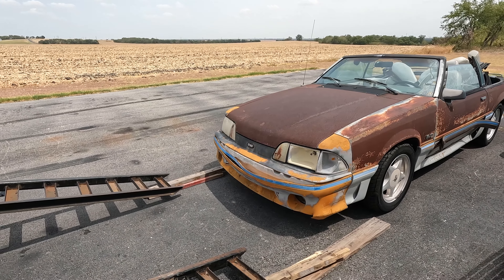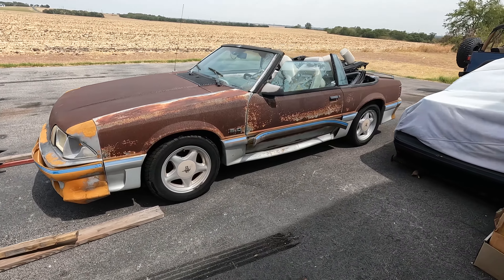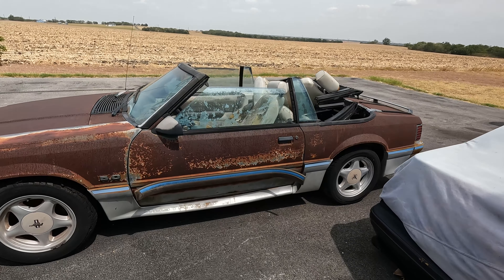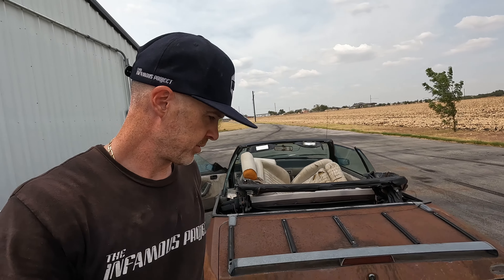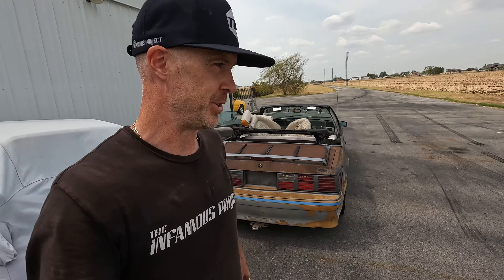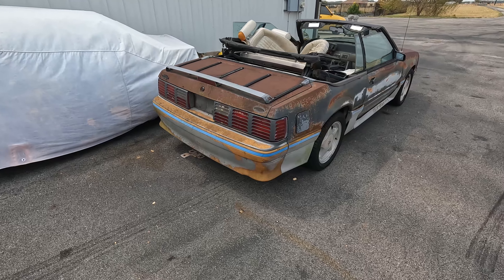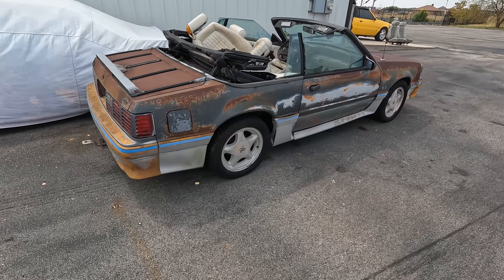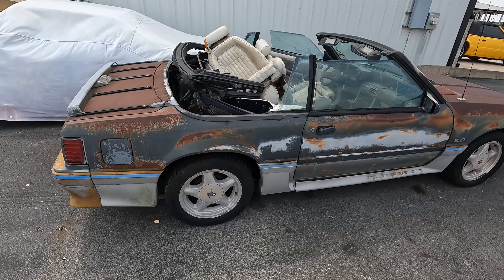Look at that front bumper. We're gonna have some stuff to talk about on this one guys. I know it's really windy so my apologies in advance. I don't know what I got myself into on this one. I might have overpaid. I paid less to ship it here than I did for the car. In all transparency - $900 for the car, $800 to ship it.